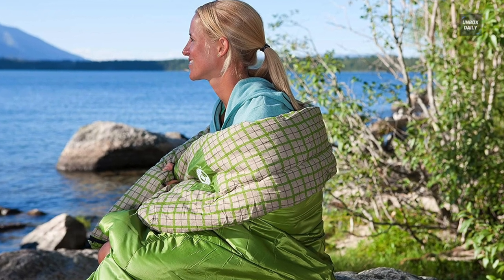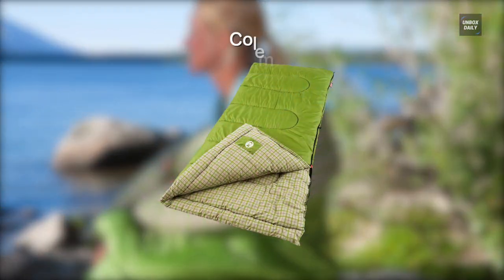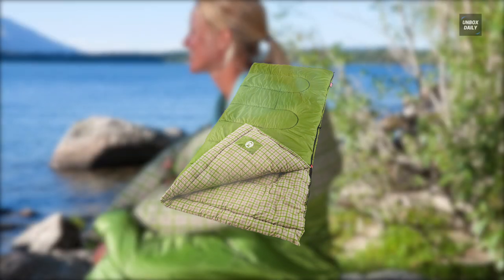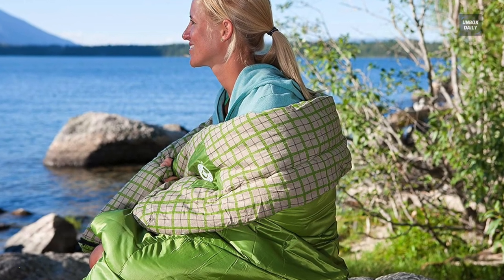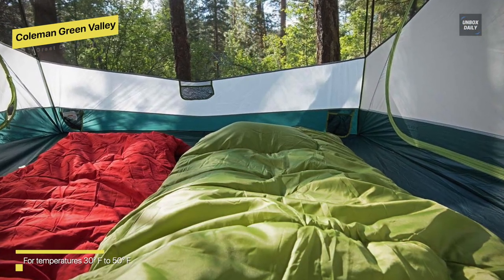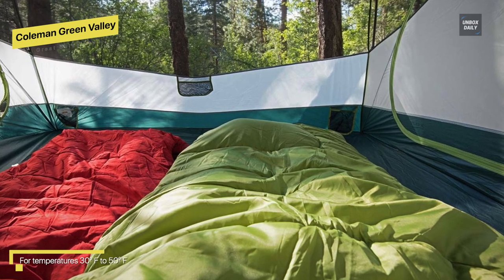Great Durability: Coleman Green Valley. This cool weather sleeping bag by Coleman is designed to keep you comfortable while camping in temperatures as low as 30 degrees Fahrenheit. It will be ideal for cool nights in the great outdoors with a cozy cotton flannel liner, a brushed polyester cover, and a comfort cuff that surrounds your face in soft, warm fabric.